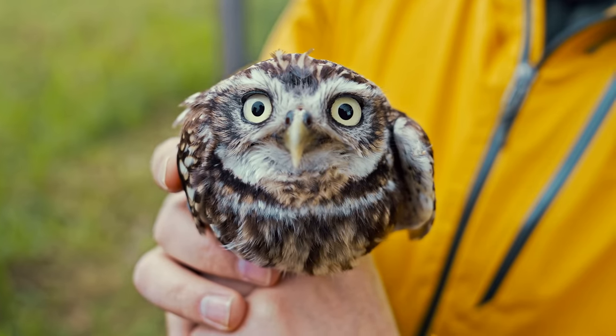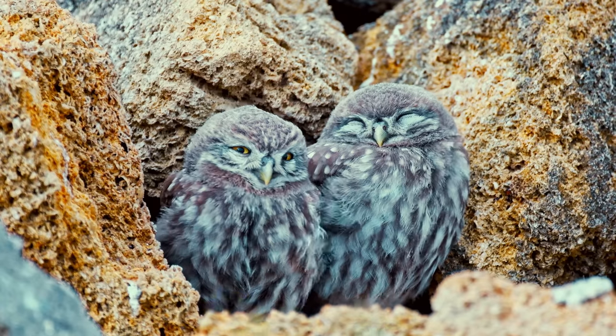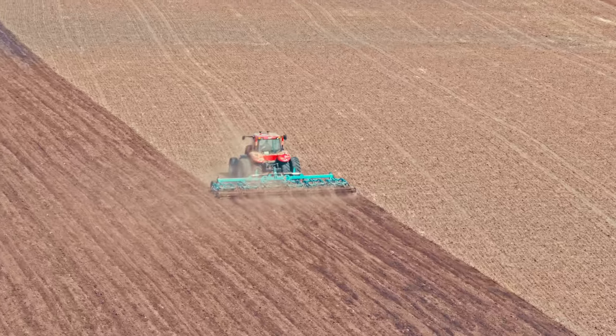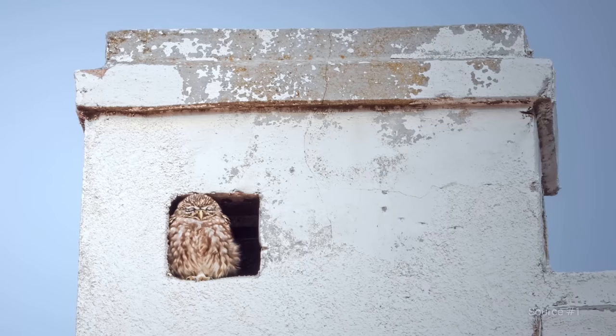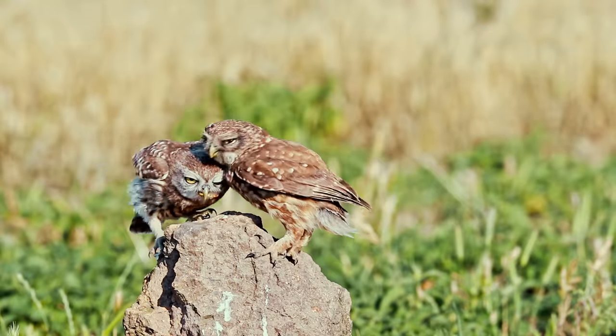This right here is the little owl. It's the cutest bird I've ever seen, and right now it's critically endangered due to intensive land use and habitat destruction. It's already gone extinct in many regions, but could we possibly reverse that direction?